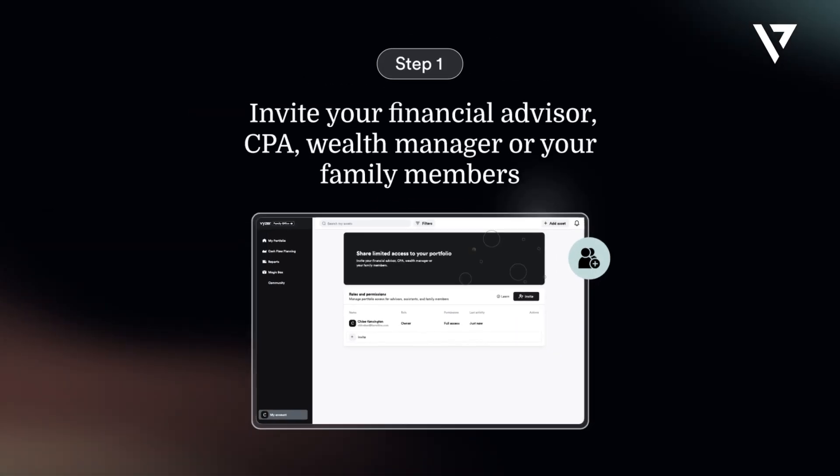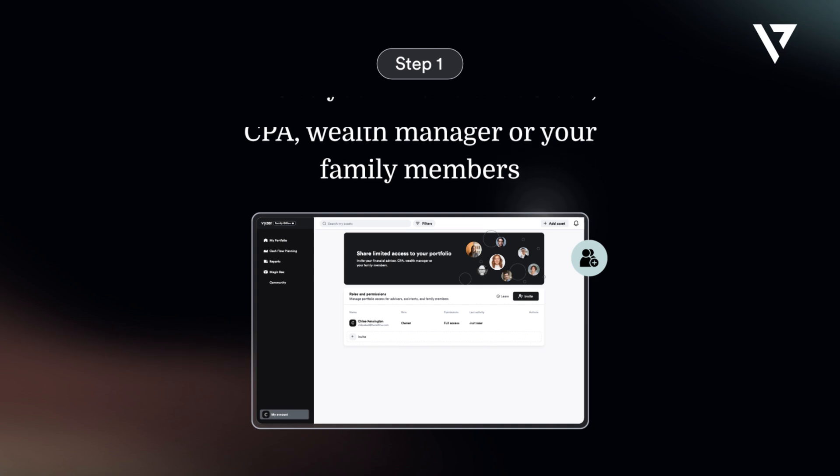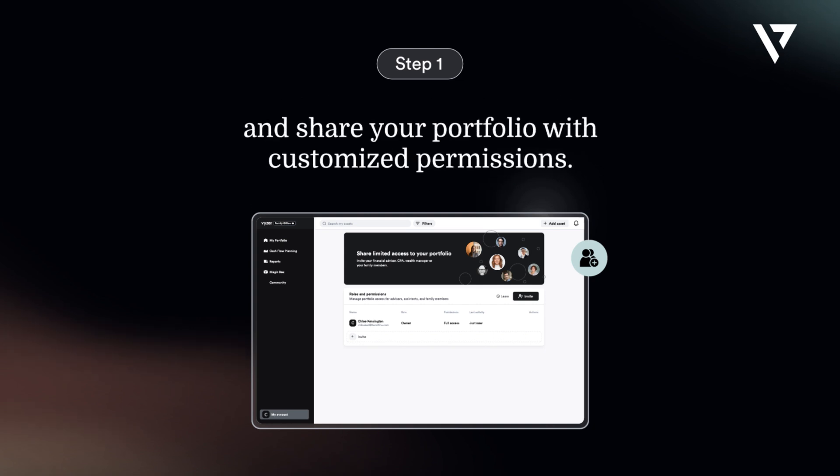Step 1: Invite your financial advisor, CPA, wealth manager, or family members to share your portfolio with customized permissions.